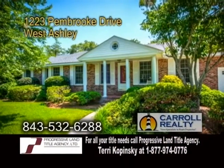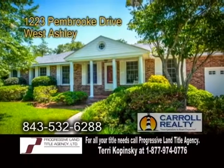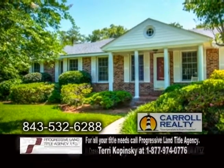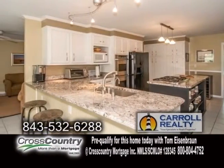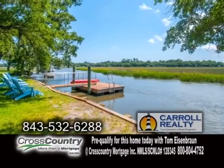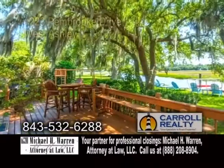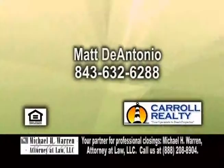A classic brick ranch in West Ashley. This home sits on true deep water and is just minutes to downtown Charleston. Enjoy easy living with this single-story home that features four bedrooms and three full baths. The gourmet kitchen offers a breakfast bar, a center island, and an eating area. Off the kitchen is the living room. The pier and floating dock are close so you can be on the water almost instantly. Relax on the huge deck overlooking the water. For a private showing, contact Matt D'Antonio.